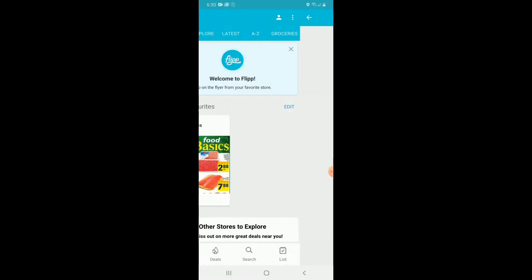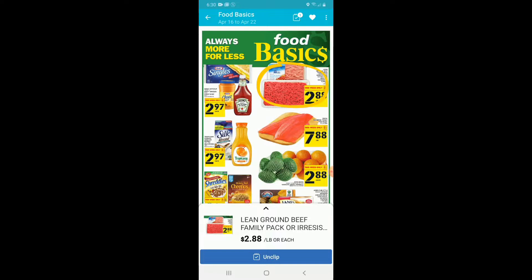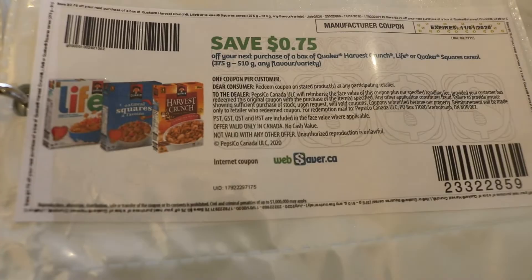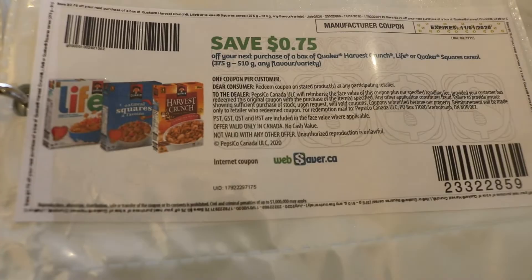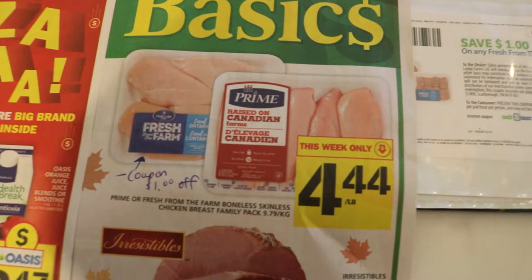I was really bummed this fall when the Walmart in our area announced that they will no longer accept price matching. This does mean that I will be going around to a few different stores today to really get the deals, but no worries — I need the exercise. You can clearly see here that I am matching a coupon with what's in the flyer. This chicken is already on sale for a really good price — $4.44 a pound for chicken breasts — and with my coupon I'll get an additional one dollar off.